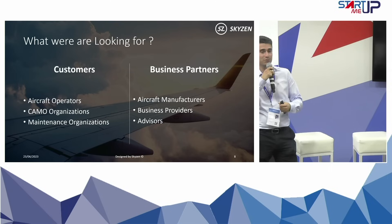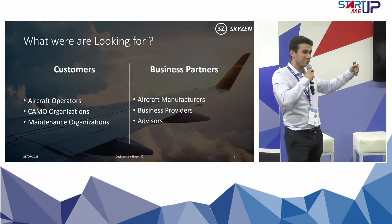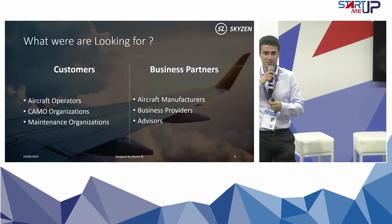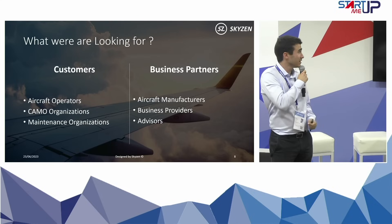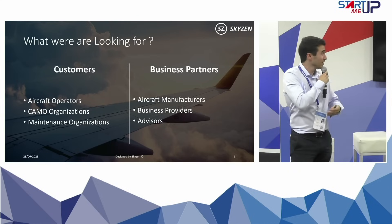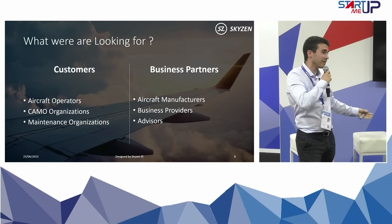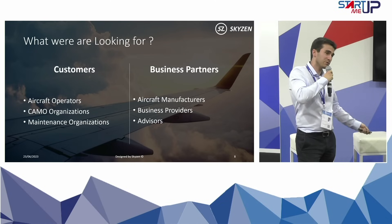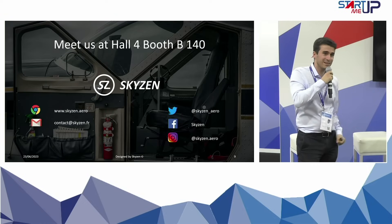What are we looking for at the moment? As every company, we are looking for customers, which can be aircraft operators, CAMO organizations, or maintenance organizations. And we are looking for business partners, which can be OEMs, business providers, or advisors who know the maintenance business quite well and can help us to improve our solution. So if you have any questions, I am available.